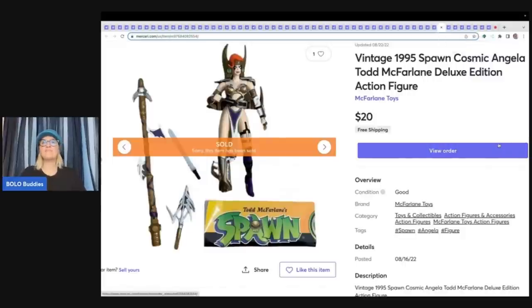This is a vintage 1995 Spawn Cosmic Angela Todd McFarlane Deluxe Edition action figure. I purchased a lot of toys from Donna Telebottolino's YouTube channel during a selling event — she was offering vintage toys with damaged boxes. I think it was a $100 box that I asked her to bring up to $150 and she added more. I have an unboxing video if you want to see everything I got. I sold this one figure for $20 free shipping — took it out of the box and kept the insert for the photo.